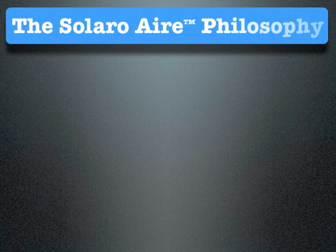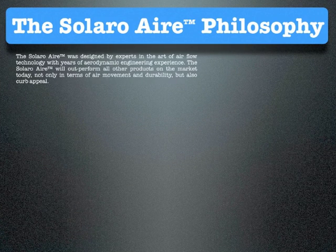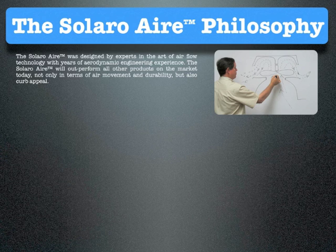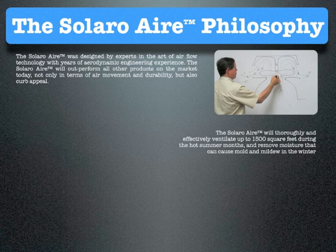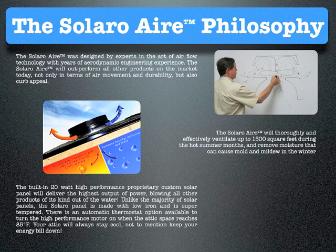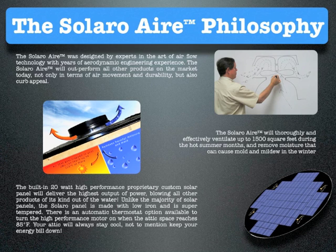The Solaro Air was designed by experts in the art of airflow technology with years of aerodynamic engineering experience. The Solaro Air will outperform all other products on the market today, not only in terms of air movement and durability, but also curb appeal. The Solaro Air will thoroughly and effectively ventilate up to 1,500 square feet during the hot summer months and remove moisture that can cause mold and mildew in the winter. The built-in 20-watt high-performance proprietary custom solar panel will deliver the highest output of power, blowing all other products of its kind out of the water.